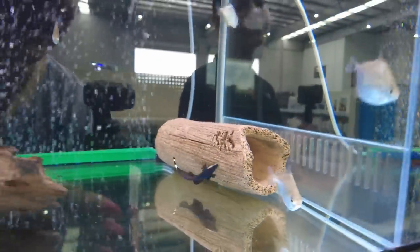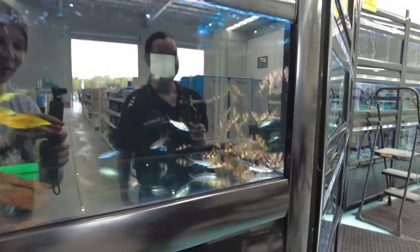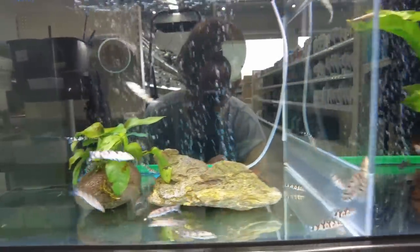Another cool thing is if you want to put a hide in the tank for the ghost knife you can put a clear piece of acrylic pipe so they feel like they're still hidden but you can still see them. And then there's a bunch of tetras and — oh my gosh — clown loaches! I love loaches, the way they all school together and hang around. And little yo-yo loaches too — very nice.